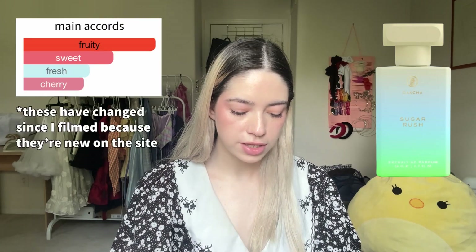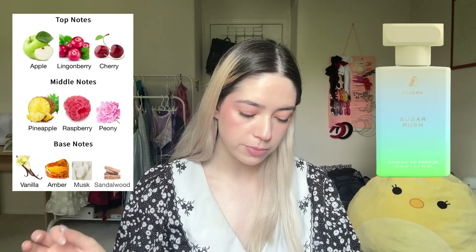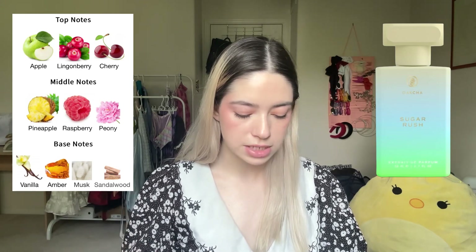First up is Sugar Brush, which is apparently supposed to smell like Swedish Fish. I can kind of see it — we'll see how it smells on, but for now it's pretty nice, very very sweet and very very fruity. The main accords are fruity, sweet, cherry, fresh, vanilla, amber, and floral. Top notes are cherry, lingonberry, and apple; middle notes raspberry, pineapple, peony; base notes vanilla, amber, musk, and sandalwood. So far so good.